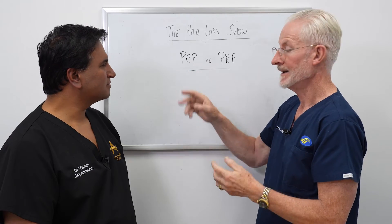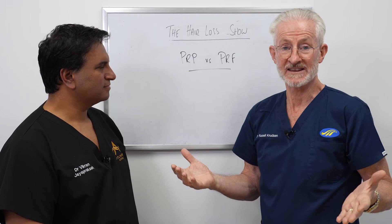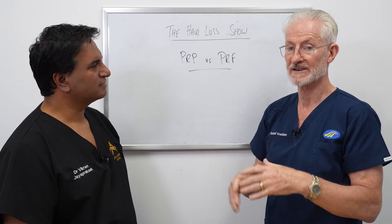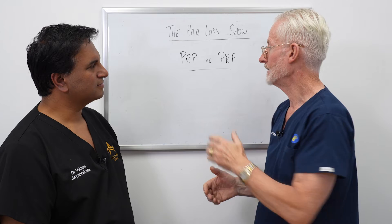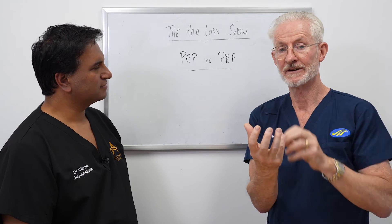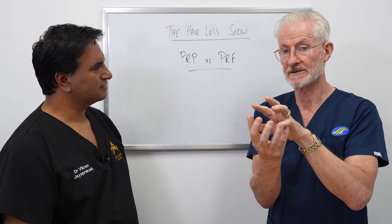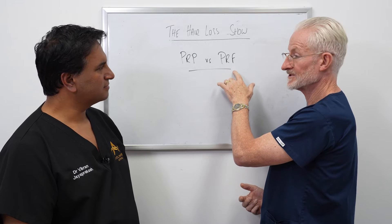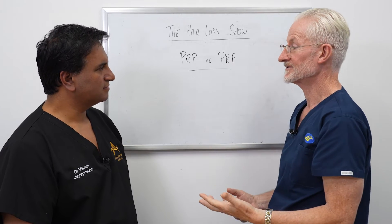With PRP, the idea is that it only lasts minutes to hours after injection — the platelets just fade away very quickly. But with PRF, they stick around longer because the fibrin acts as a scaffold and allows them to exert their biological effect longer. That's a potential advantage. The potential disadvantage is that because of the slow spin, there's less platelet concentration.